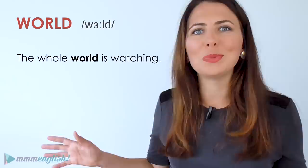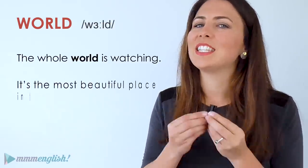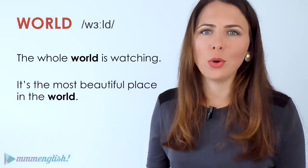The whole world is watching. It's the most beautiful place in the world. Should we keep going with some more examples? Why not?